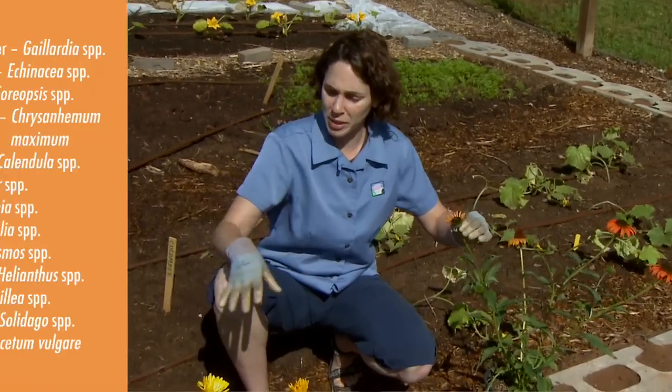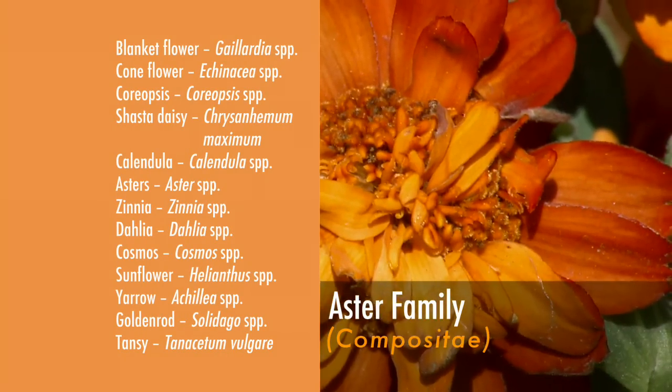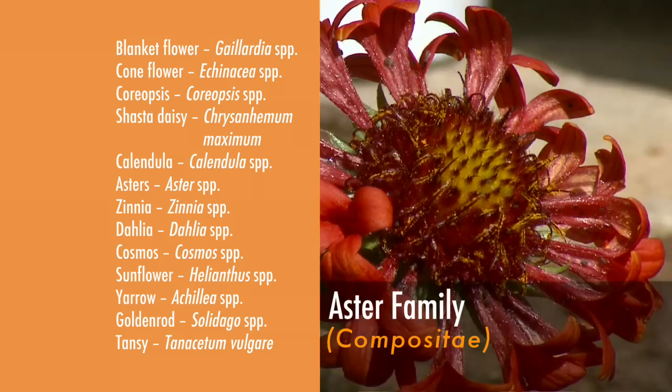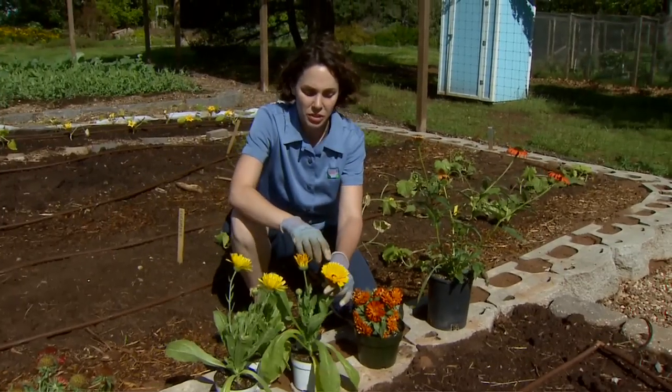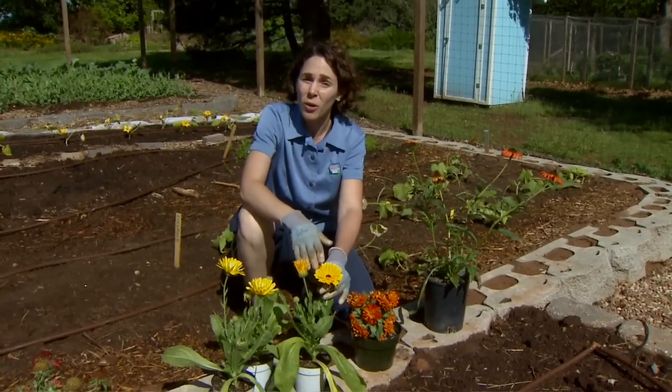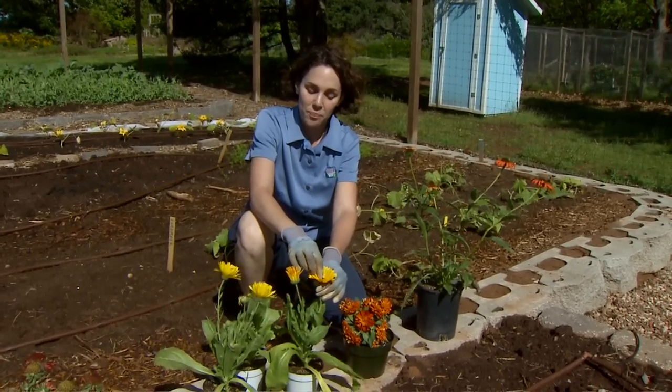The first group would be the asters, and that includes plants like echinacea, calendula, our zinnias, and our gaillardia. We want to find plants that have rich nectaries, so sometimes those with a double flower aren't as good as the single flower because the nectaries are more exposed for the insects.